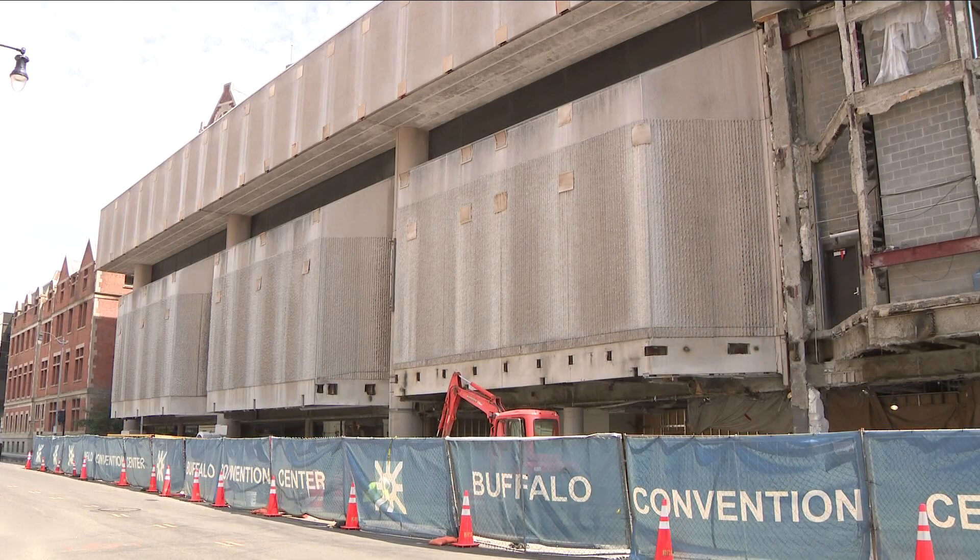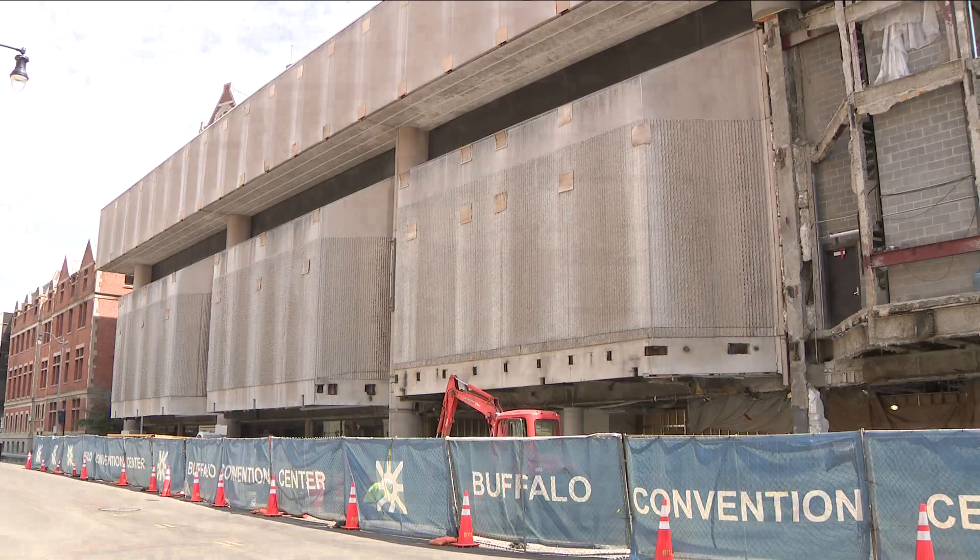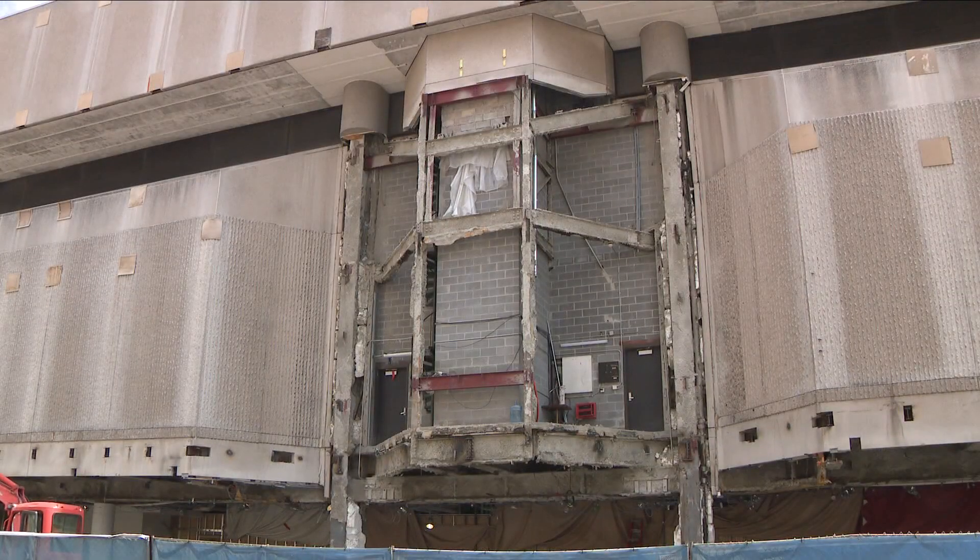Drive down Franklin and you are going to see a lot going on. It's the construction that you see at times — there have been some road closures — and it's very evident that this building is an old building. We're talking about the Buffalo Convention Center. It needs a facelift.